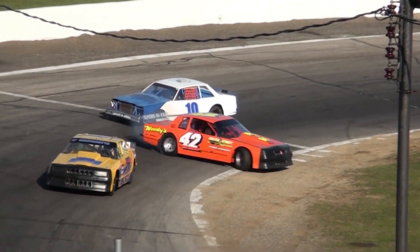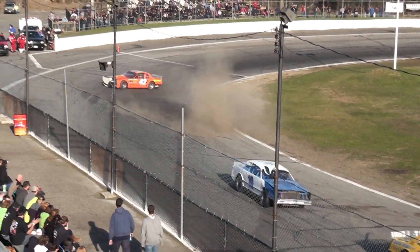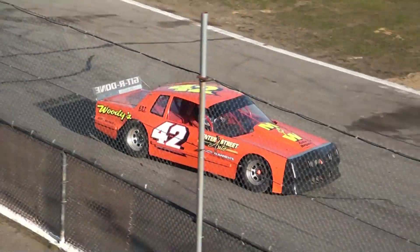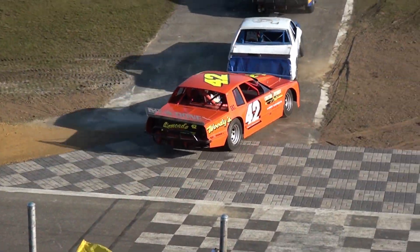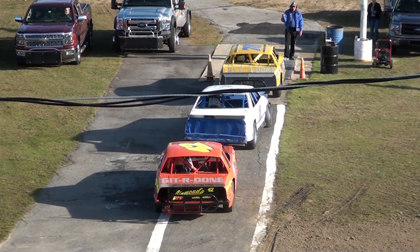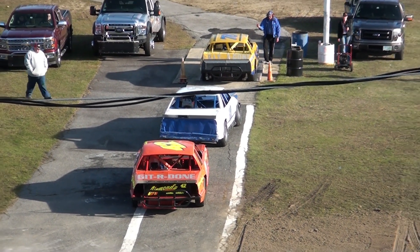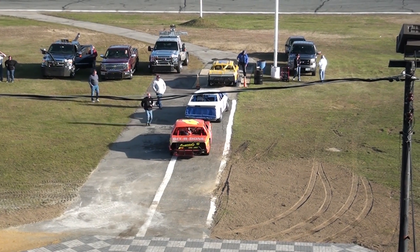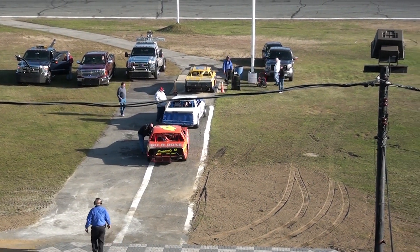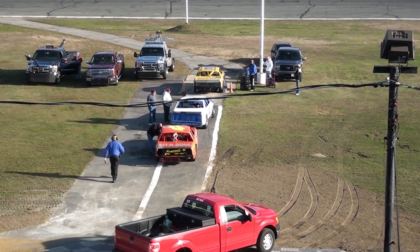So Dickey and Russ Dufinect now going at it just a little bit. Shaking off the winter blues in heat race number one for the Woody's Auto Strictly Stocks. Word from race control: Steve Dickey in the 10 and the 42, Russ Dufinect, will be DQ'd from their heat.